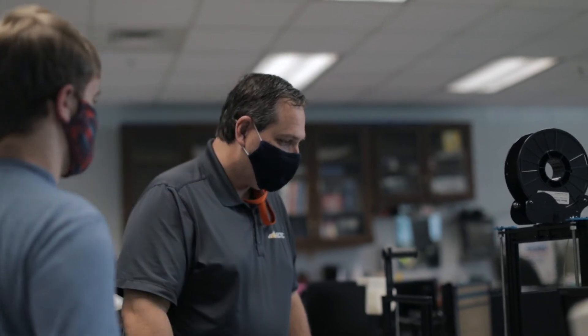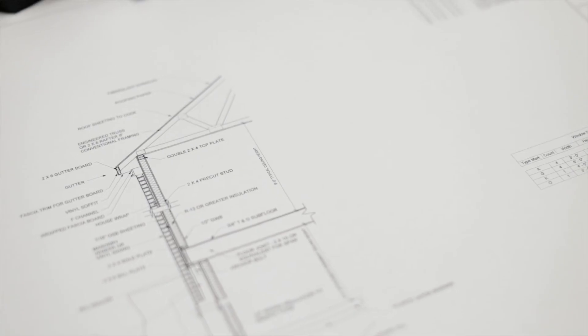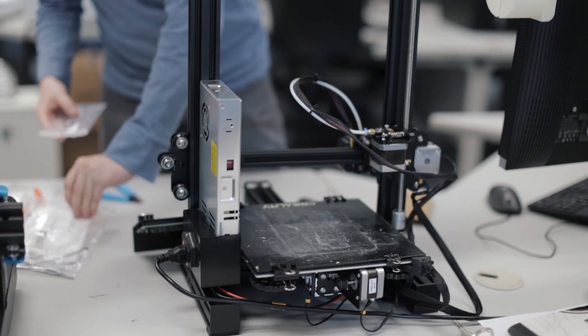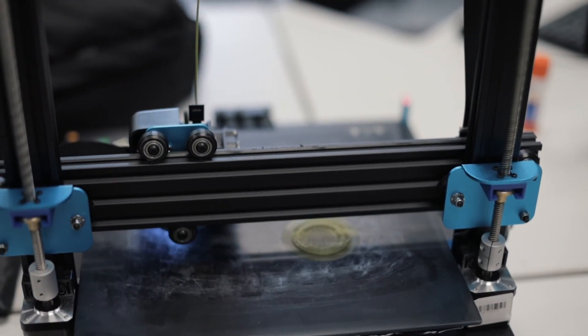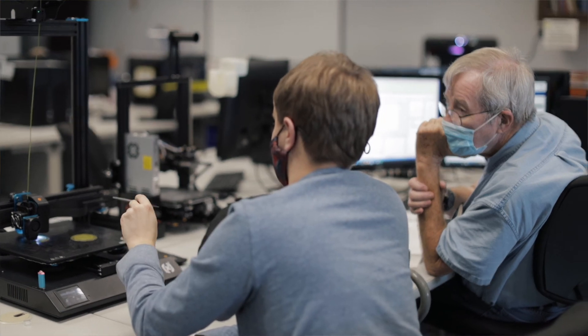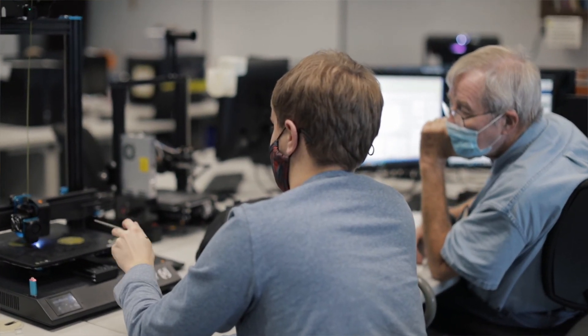I enjoy being in classes here because there aren't many students and you get a lot of one-on-one help. There are manufacturing companies here that need designers to help design and manufacture their parts, and there are tons of opportunities right now out there in the community. I feel confident that once I graduate, I'll be able to move into a position here locally in no time.